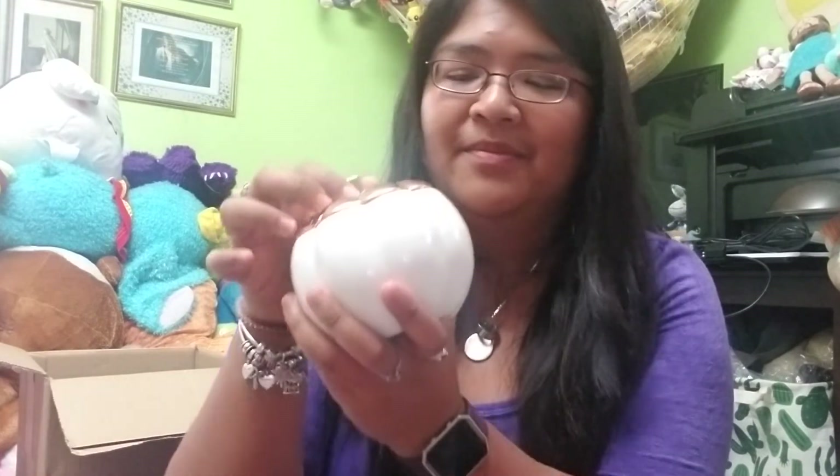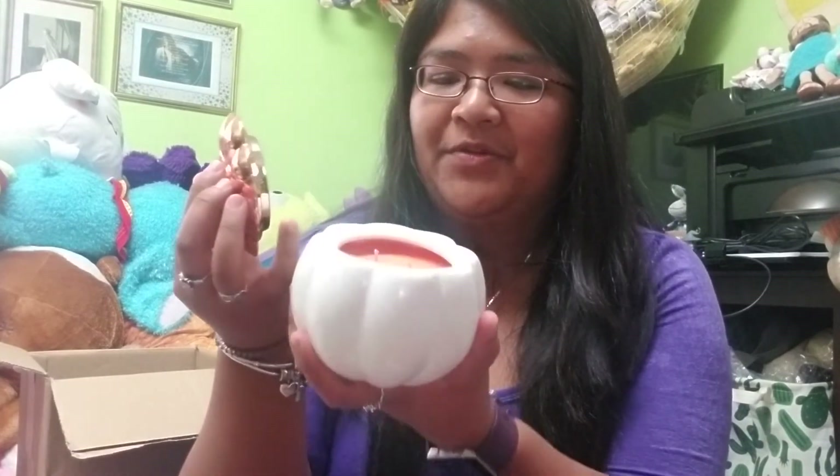I bought this one because one, I needed it; two, it's super cute; and three, it's just cute. So those are all the products I have from this unboxing. I'm sorry it's been a little long — I started rambling because it was just a spontaneous opening of this box.